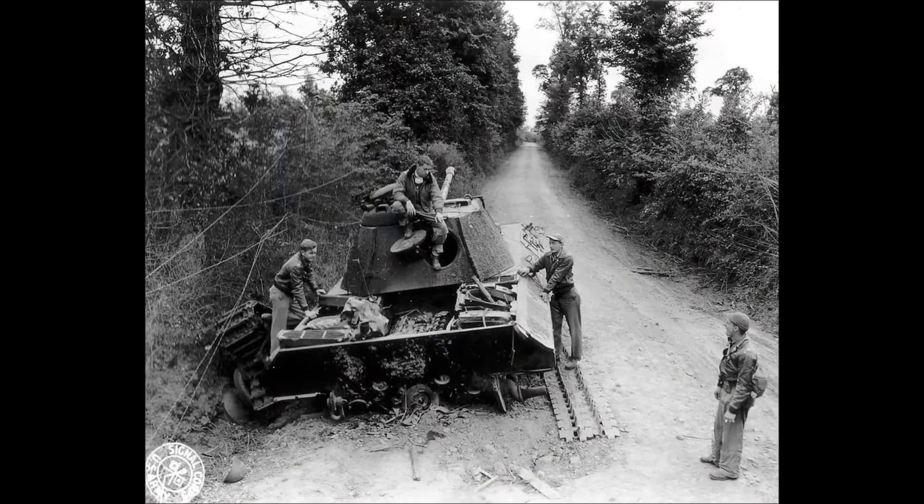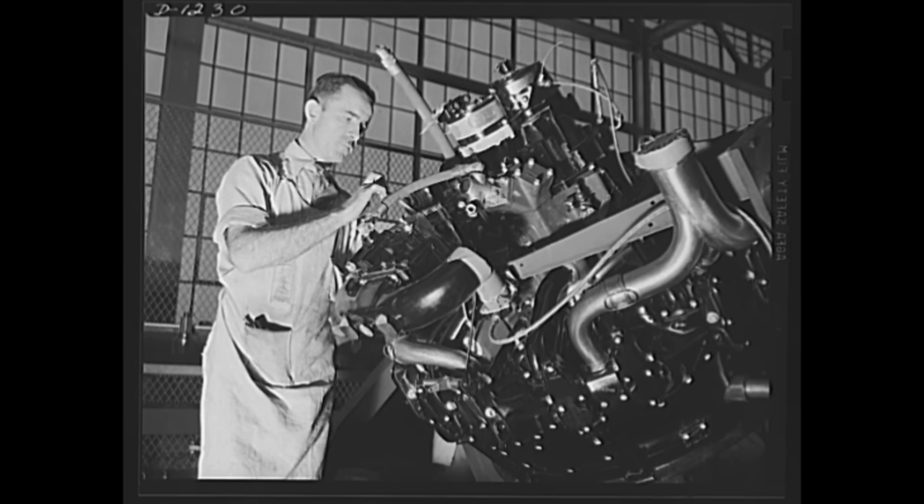April 14th, 1944. A captured Panther tank sits in a British workshop, its engine silent, its massive tracks still. On the workbench, Dr. Harold Thompson examines the transmission, a complex assembly of gears designed to handle hundreds of horsepower.